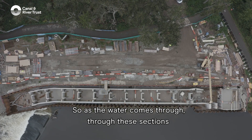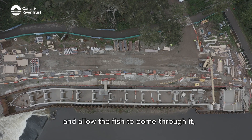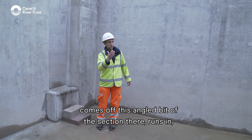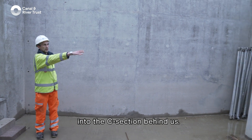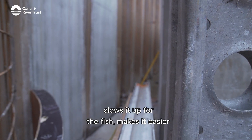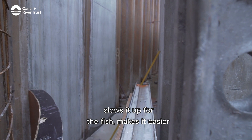As the water comes through these sections to allow the fish to come through, it comes off this angled bit of the section there and runs into the concrete section behind us. That breaks up the flow and slows it up for the fish, making it easier for them to pass through.